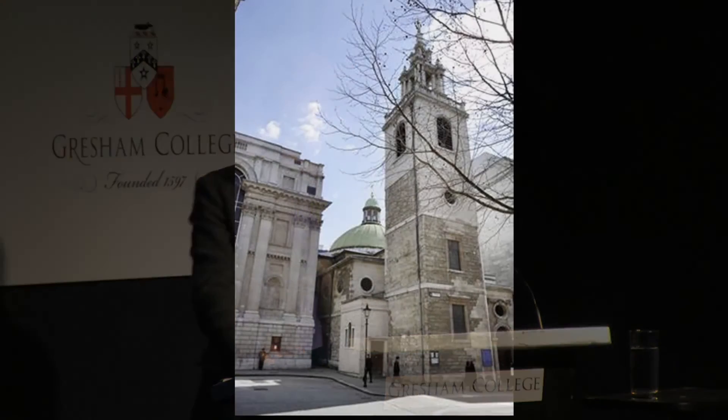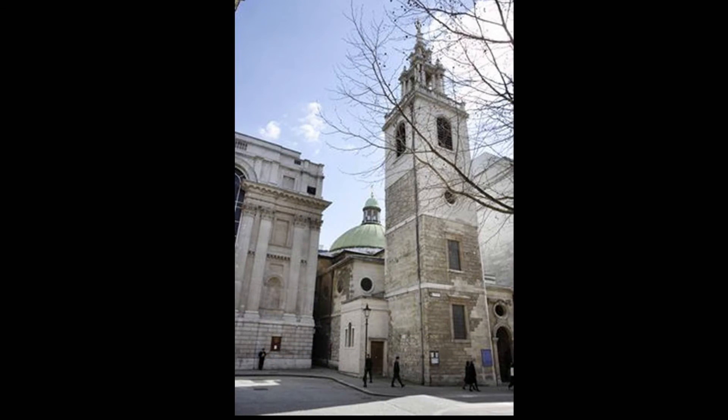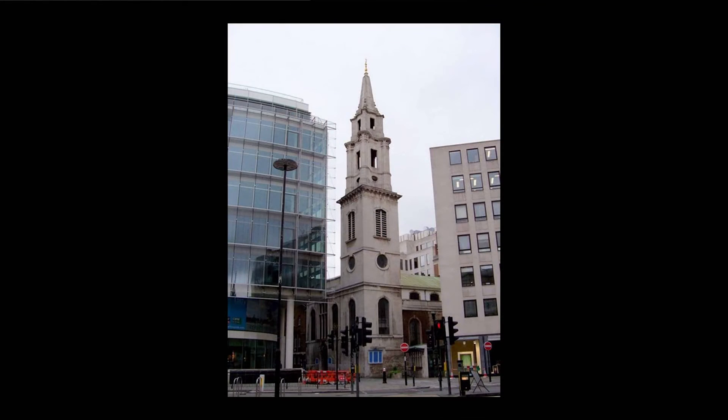Each church was composed using a mix of Gothic and classical elements, drawing on native traditions. As they were almost all built on cramped sites — here's St Stephen's Woolbrook — the churches were really designed to be appreciated from the inside. Externally, they were plain, and generally they had a single show front, just one bit where the money was put to show off.